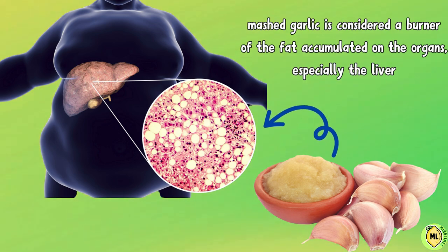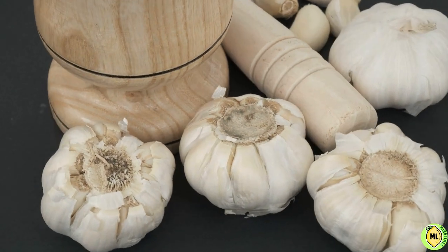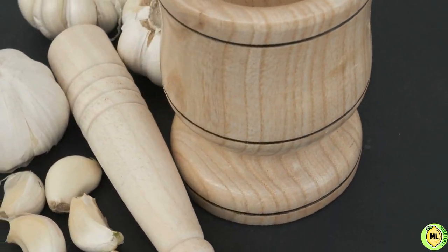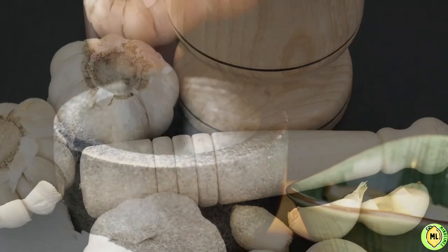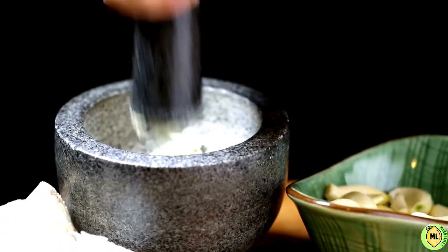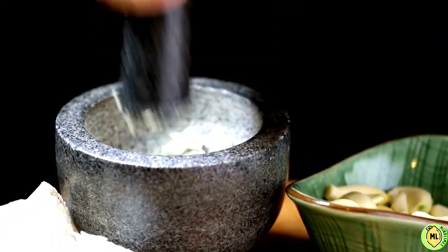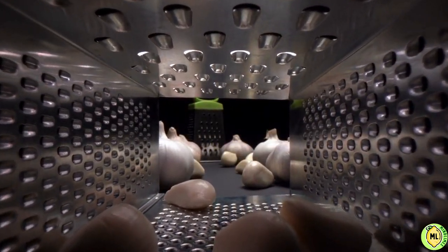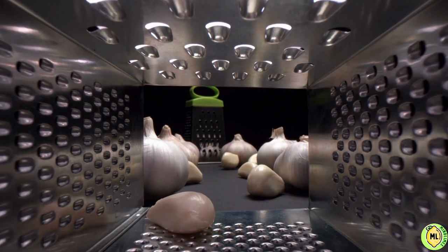If you want to reap the maximum benefits, the two methods must be combined — namely swallowing a clove of garlic whole in the morning on an empty stomach, then eating mashed or chopped garlic with food during lunch, and preferably drinking plenty of water with it. Thus, we have obtained most of the health benefits of garlic to form an integrated system for health and wellness.